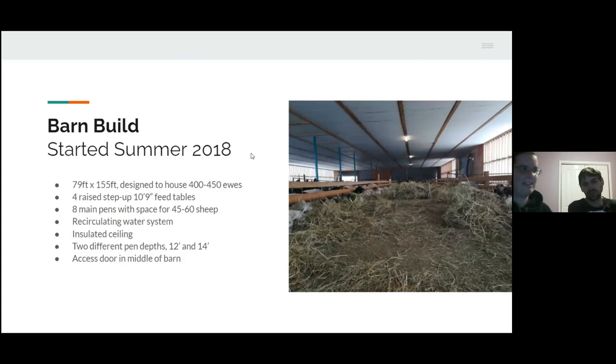The barn is 79 feet wide and 155 feet long. It'll hold 400 to 450 ewes once it's fully running. There are four feed tables, 10 feet and chains wide, with pens on each side. The pens have an 8-inch step up to the feed table, and then another 16 inches to the feed table surface. That allows for 3 to 4 months of manure storage. The pens will hold 50 to 60 head depending on whether you're lambing or finishing market lambs. We have insulated panels called Insta Panels on the ceilings — they have an R-value of about 28, which acts as an inflated ceiling and keeps the temperature consistent.